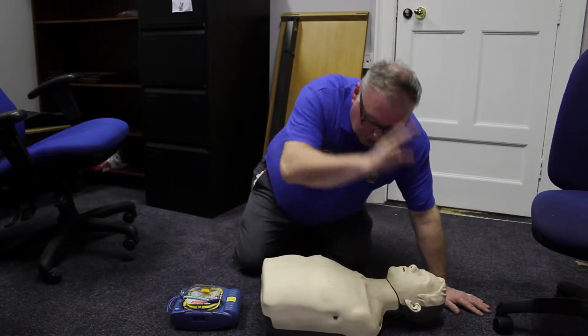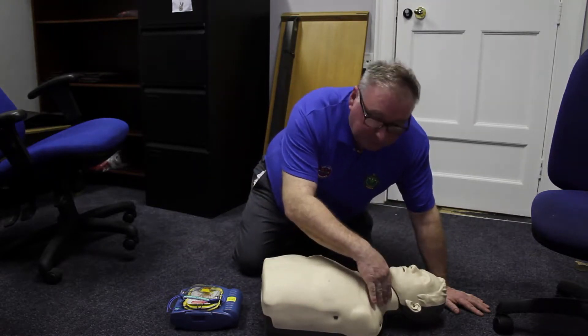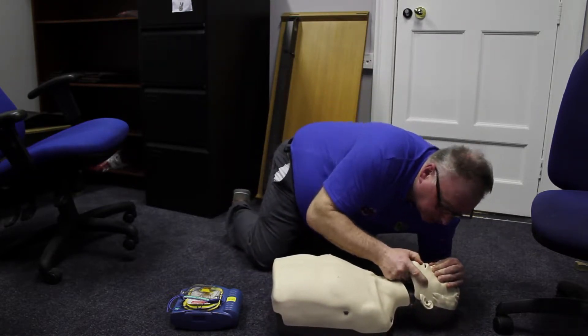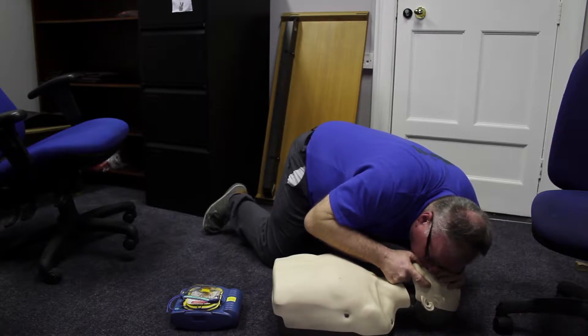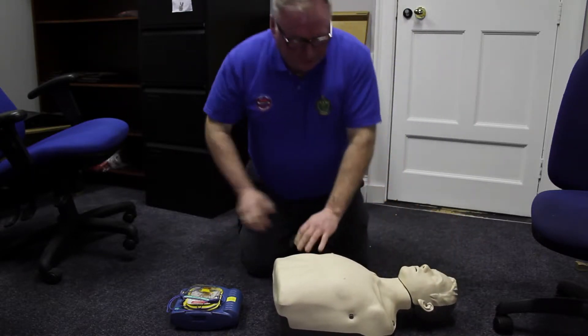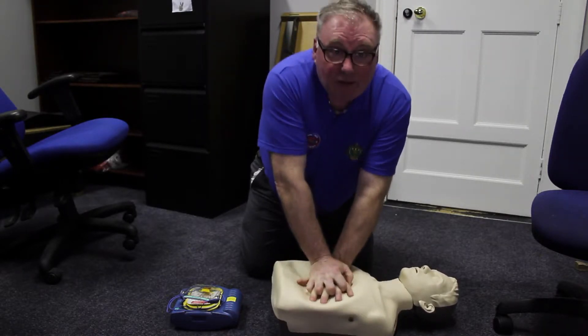After I have checked my patient and checked the area, I realise he is not breathing and he has no pulse. So I am starting with two rescue breaths — opening his mouth, airway clear. Give two rescue breaths. Then moving in to compressions, which I give 30.